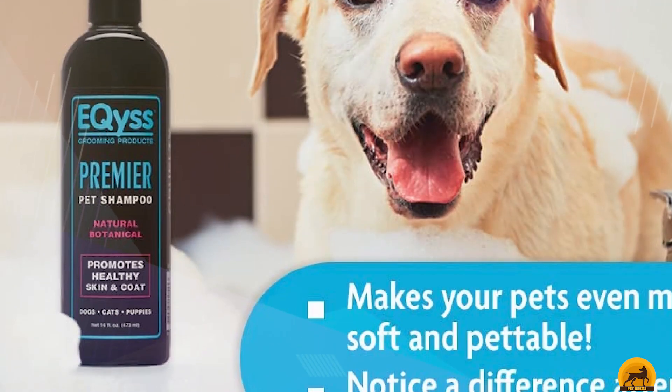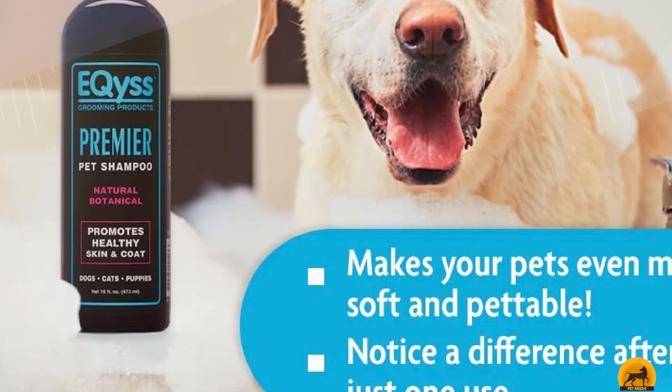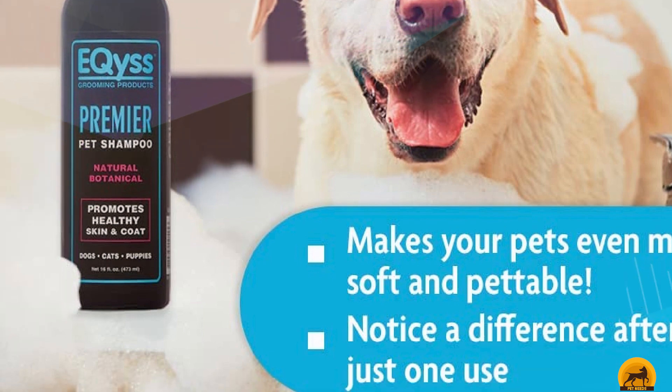A large number of users report that this shampoo smells fantastic — it has a tropical scent — so it should leave your horse smelling extra fresh.